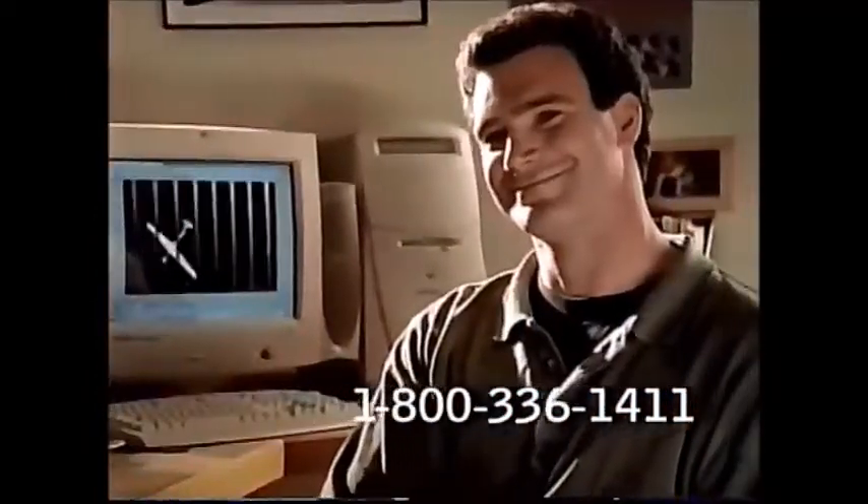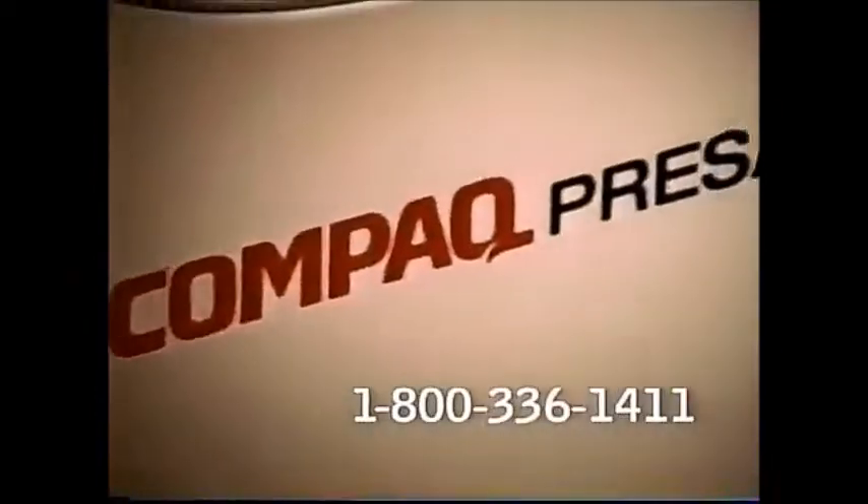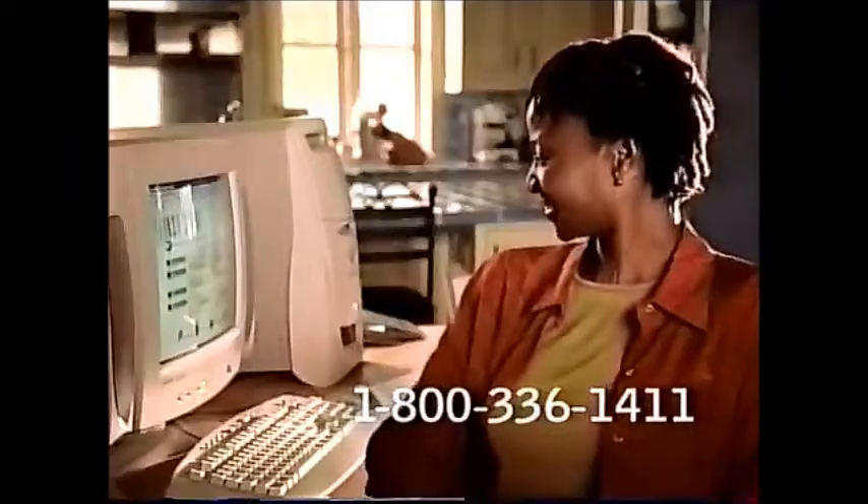We'd like to make one for you. Just tell us how you want it. Call 1-800-336-1411 for a participating retailer or to buy direct from Compaq.